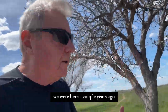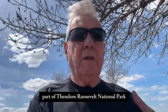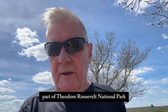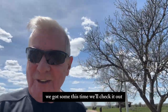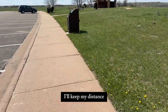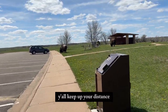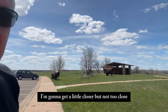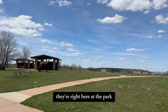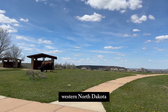We were here a couple of years ago, here at Painted Canyon, part of Theodore Roosevelt National Park. But there weren't any bison here. We got some this time — we'll check it out. I'll keep my distance. Right here at the park — Painted Canyon, this is western North Dakota.